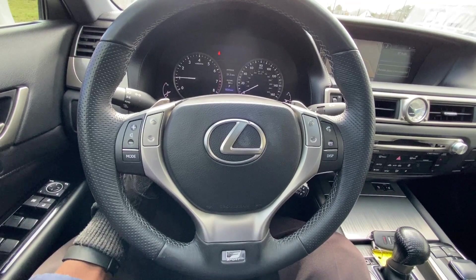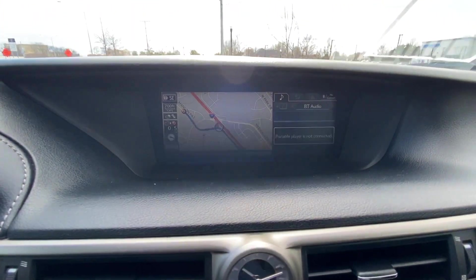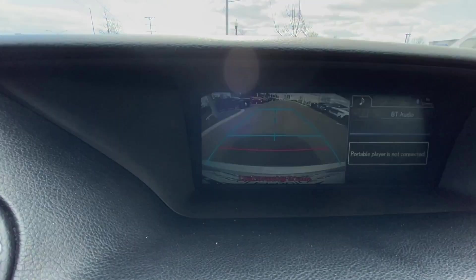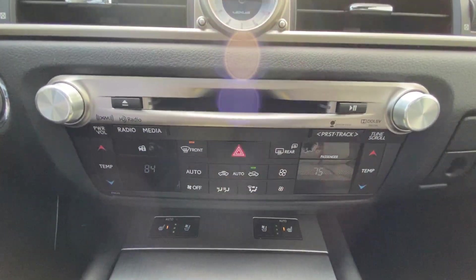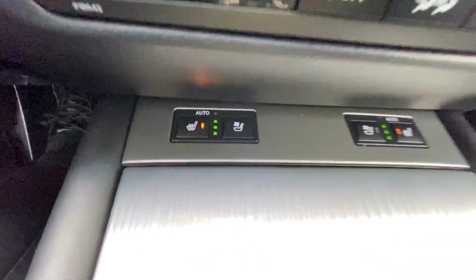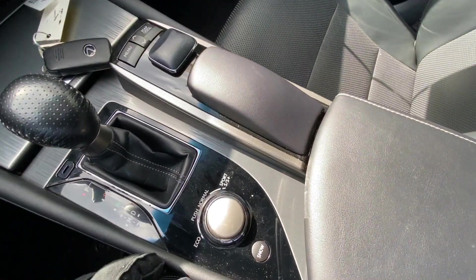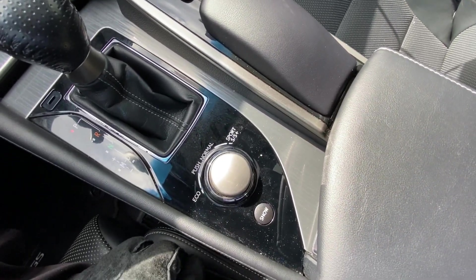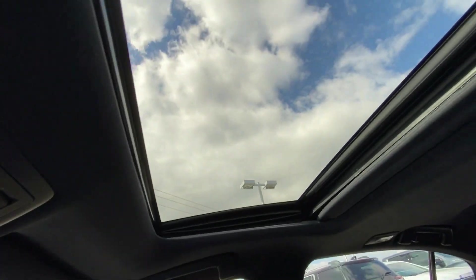Got a power tilt and telescoping steering wheel. You've got NAB Bluetooth audio and there's your backup camera. Dual zone climate control, heated and cooled seats. And then you've got eco mode, normal mode, and sport mode — plus a snow and ice mode as well. Here's your power sunroof.